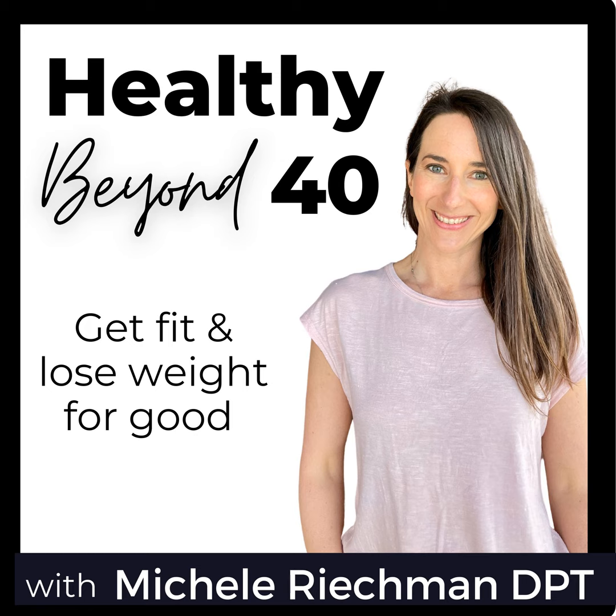Tip number three is to limit or get rid of processed food. This really goes back to the first two because a lot of processed food contains sugar and omega-6s — those inflammatory omegas. When we reduce or eliminate processed food, we'll be eating food that is less inflammatory, and in its place we can put in more whole food where we're getting more polyphenols and micronutrients that help to decrease inflammation.